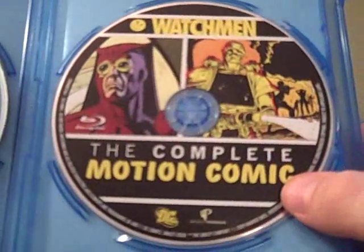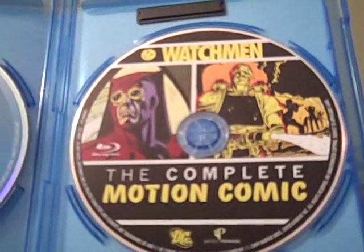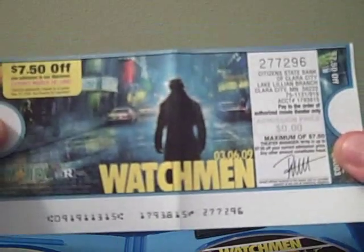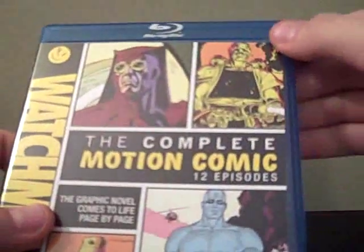The second disc is the actual presentation, broken up into 12 different episodes. It also comes with $7.50 off admission to see Watchmen, so you can catch it again if you didn't see it, or if you want to give it another run.